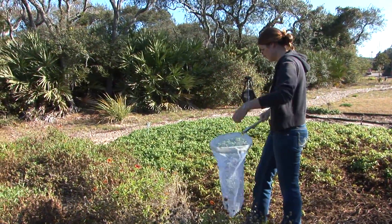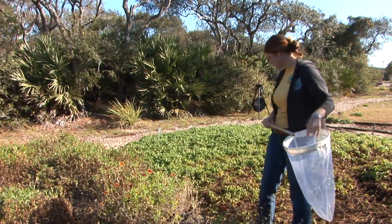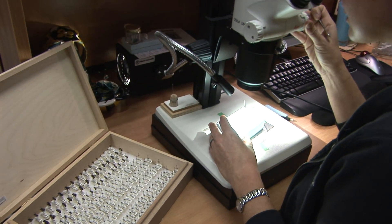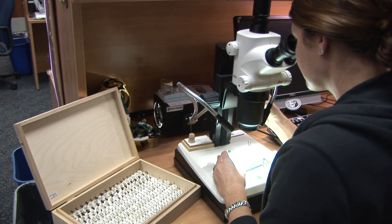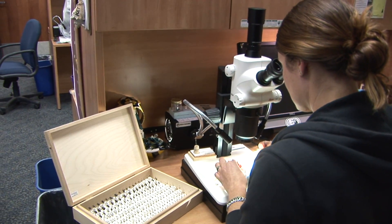Just like there are bird watchers and butterfly watchers, I'm a bee watcher. Basically what I'm doing is an inventory of the entire research reserve. Before I can figure out what's going on with the bees here, I have to know what we have here. So the main goal of this last year and this year's project is just to find out what kind of bees do we have living here.